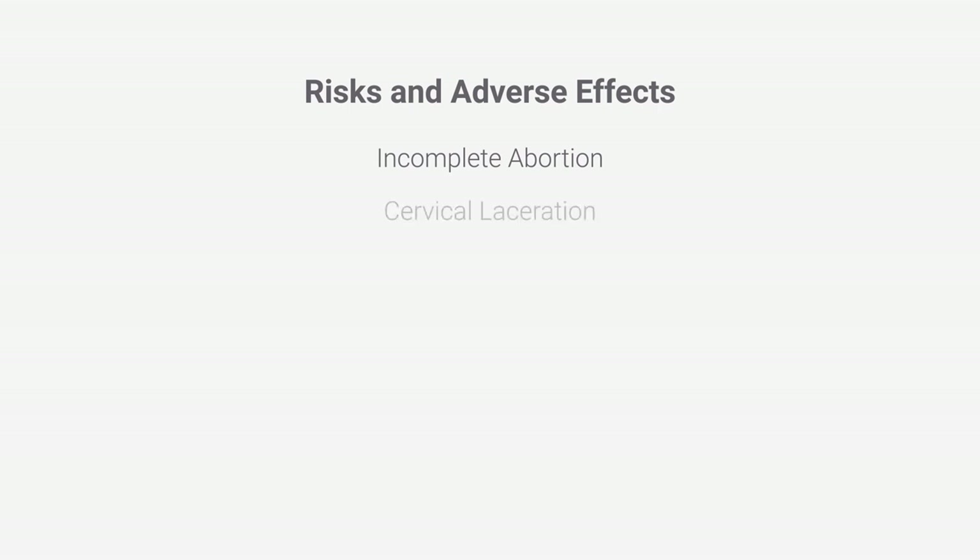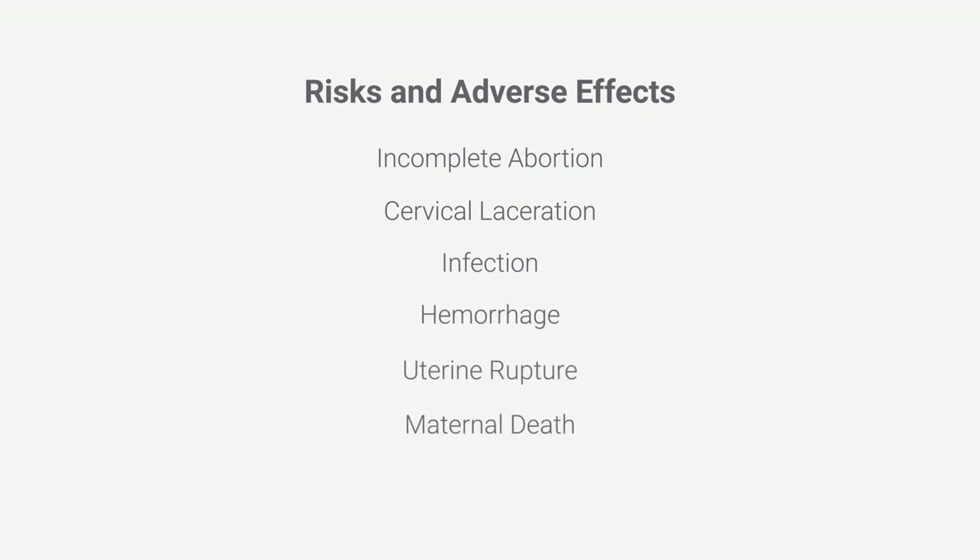Other complications include cervical laceration, infection, hemorrhage, uterine rupture, and even death. Future pregnancies are also at a greater risk for loss or premature delivery due to abortion-related trauma, including injury to the cervix.